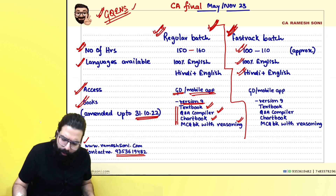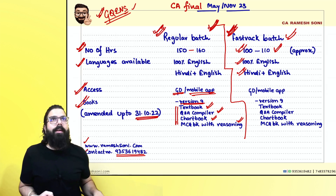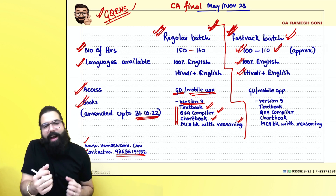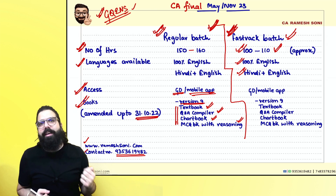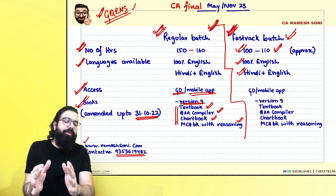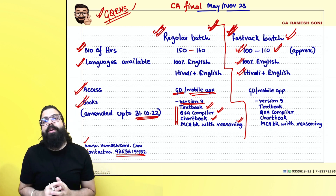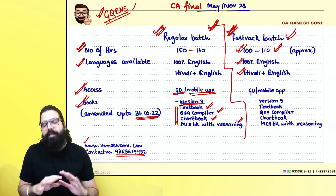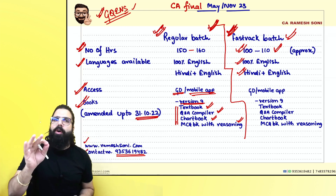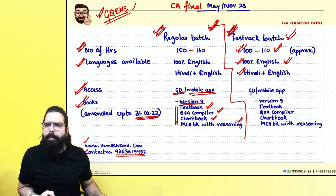The fast track batch is 100 to 110 hours. I say 100 to 110 because approximately, if I feel like teaching something a bit more I can't restrict myself. But I will not go below this — 100 to 110 hours is the minimum needed because exams are very dynamic. There is no shortcut to success. Along with the fast track, you should be solving question answers at home. It's available in 100% English and Hindi plus English.